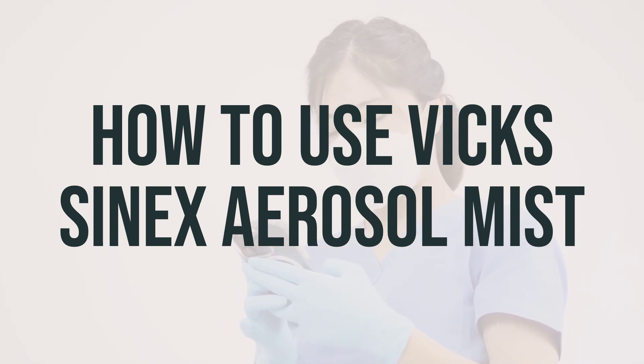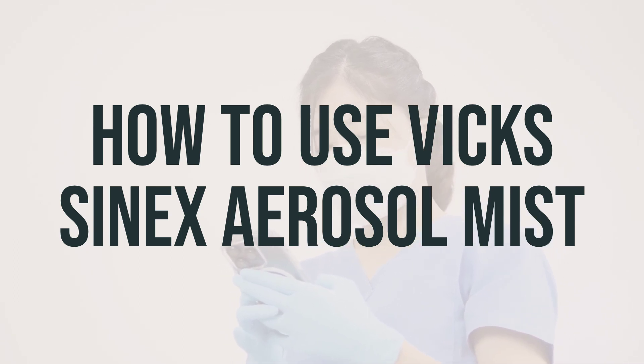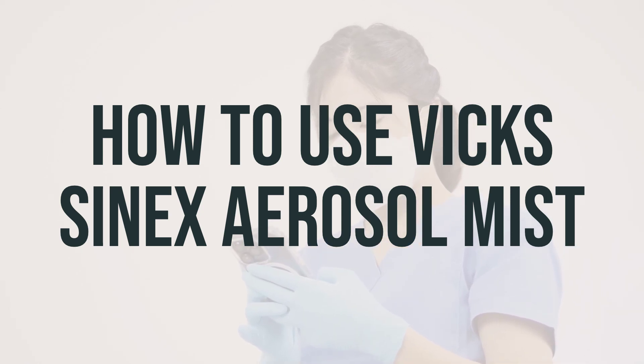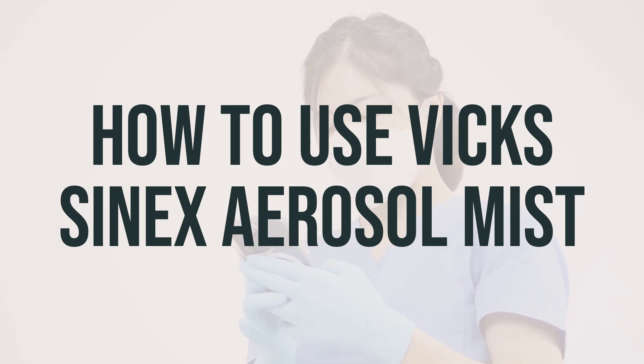It's important to avoid spraying the medication into your eyes or onto the middle of the inside of your nose. After each use, rinse the spray tip with hot water or wipe it with a clean tissue, making sure no water gets inside the container. Replace the cap after each use.